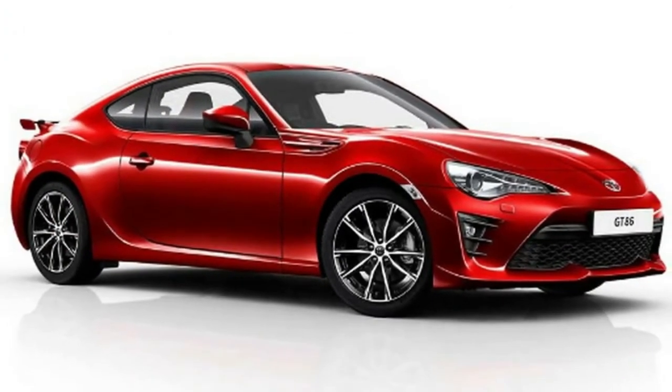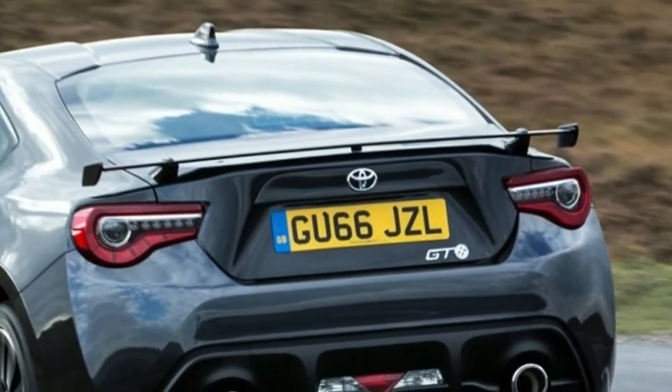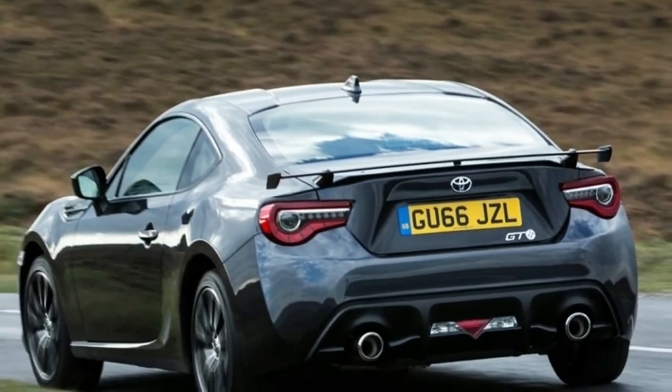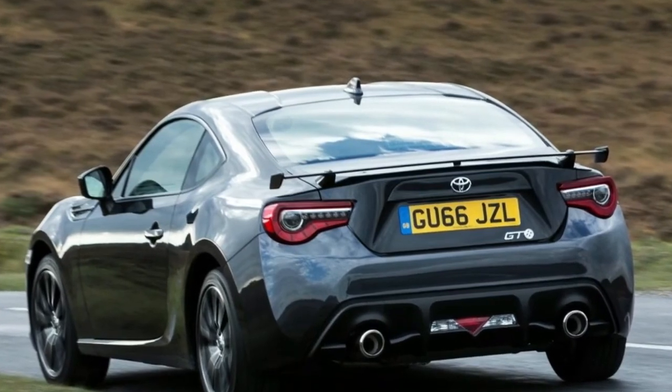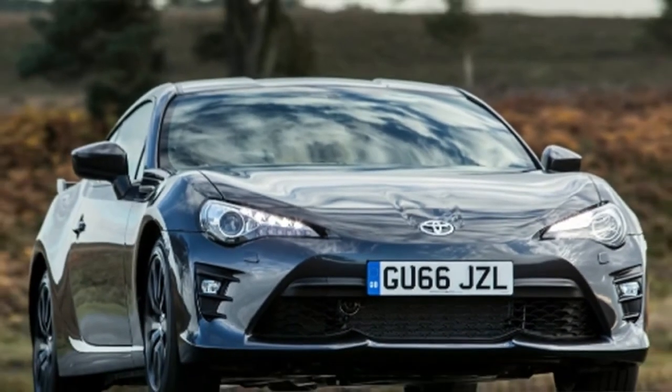The 2019 Toyota GT86 ought to probably been normal in the market in late 2018, yet the discharge date has still been a puzzle. The beginning cost of a base model has been evaluated at $27,120.